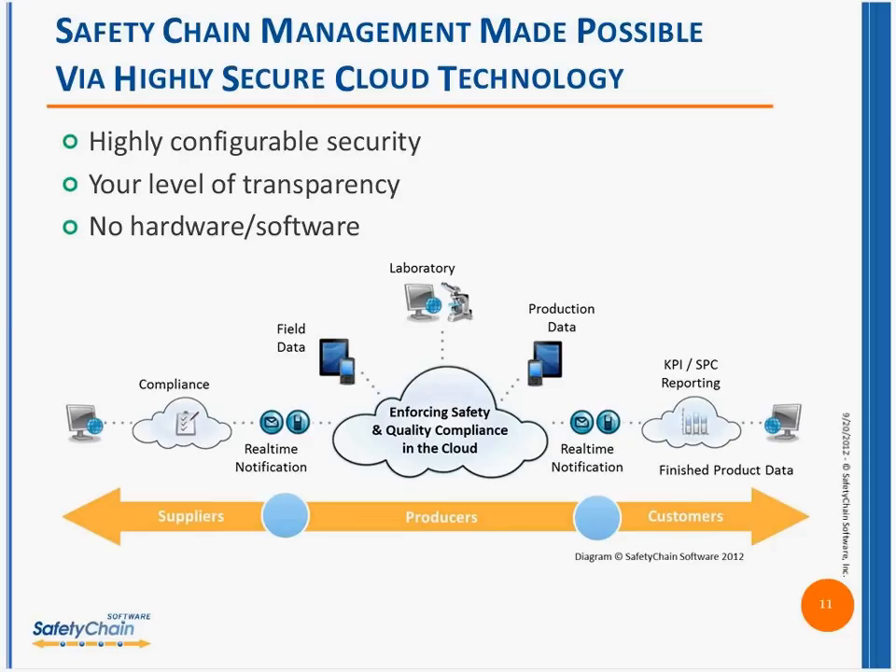When Barbara outlined the component of food safety chain management — the idea of these different areas in this big, complex global environment of how you interact with suppliers, or how you interact if you're an organization with multiple plants — how do you pull all that together? That's where the cloud comes in. You might hear other terms like SaaS — software as a service — or on-premise software that you actually deploy in-house. What the cloud enables us to do from a technology standpoint is: number one, it's highly configurable.